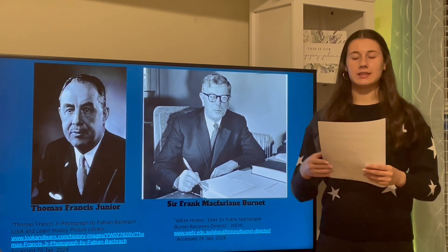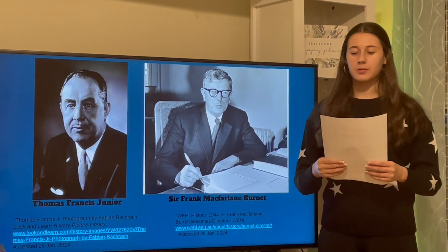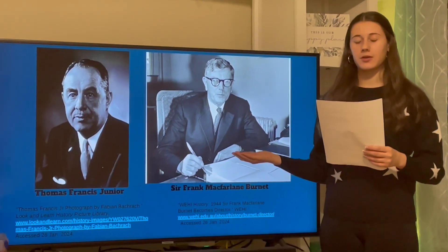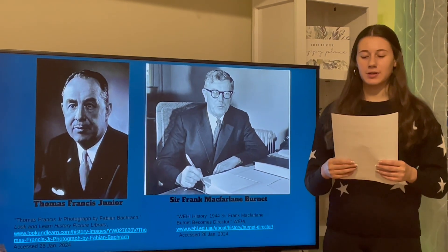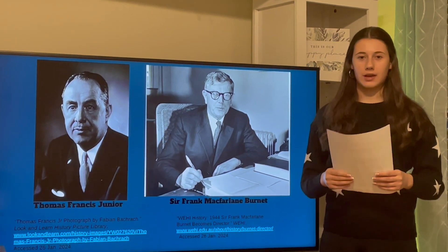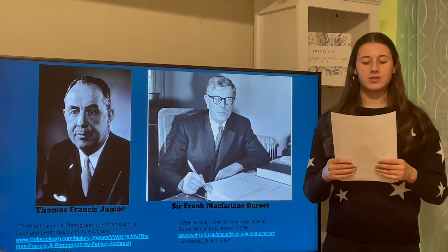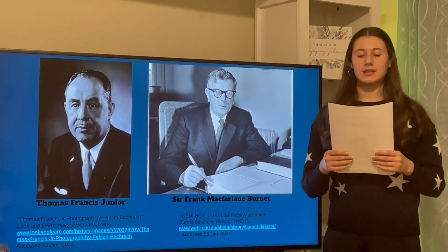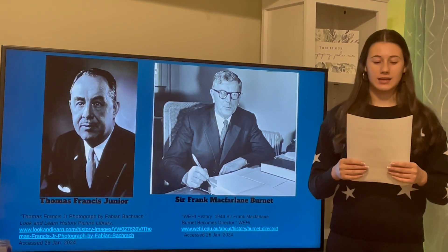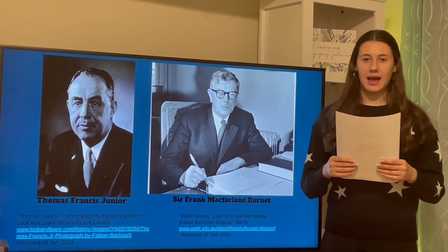Thomas Francis Jr. and Smith in England were able to transmit the virus to mice. This led to Sir Frank McFarland Burnett and Smith separately discovering that the flu virus could be grown on the membrane of hens' eggs. In 1936, the first neutralizing antibodies generated by infection of humans with an influenza virus were isolated.